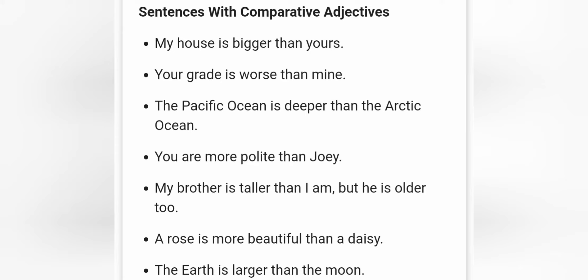You are more polite than Joy. We use more because polite is a long adjective. My brother is taller than I am, but he is older too. A rose is more beautiful than a daisy. And the last example: the Earth is larger than the moon. As you can see in all the sentences, we are comparing two things. It's important to use the verb to be, then the comparative adjective, the word than, and the second object.